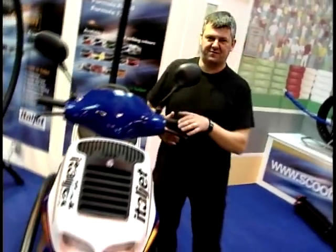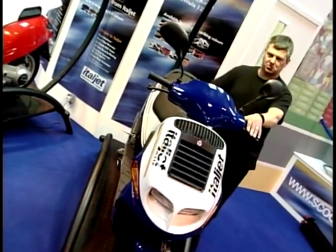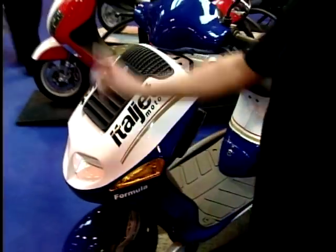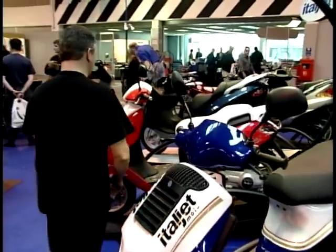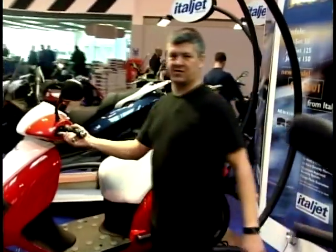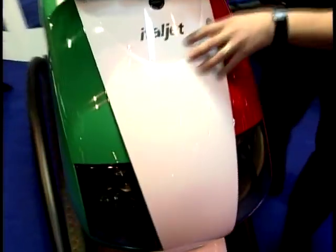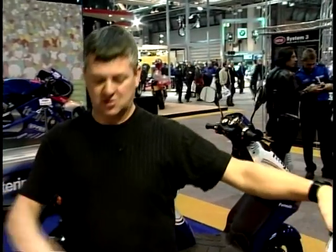It's a cracking bit of kit. In this case, very fancy paint jobs. But over here, in a very fancy paint job as well, is this — a new model called the Jet Set. This is very nicely done in its Italian livery. But you can buy it in plain silver and black — quite subtle.